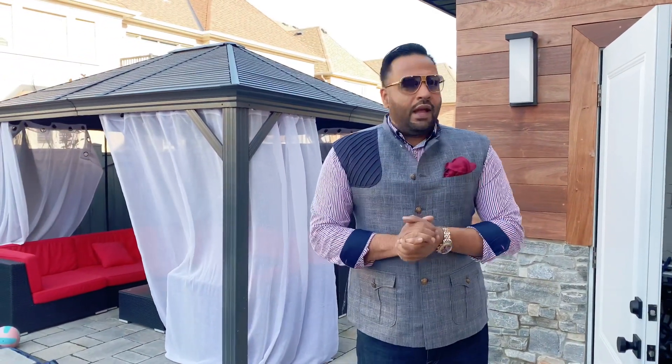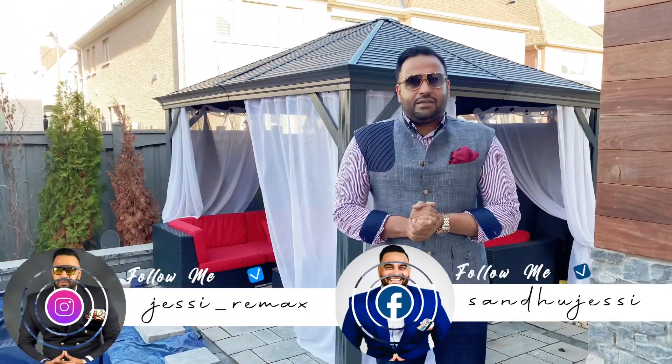Reason number five: this house comes with an in-ground saltwater heated pool, an outdoor washroom and outdoor shower, and a beautiful gazebo for your summer barbecues and entertainment.